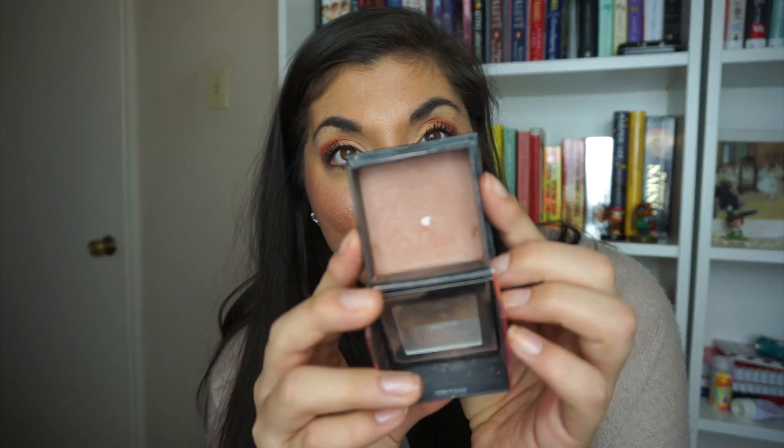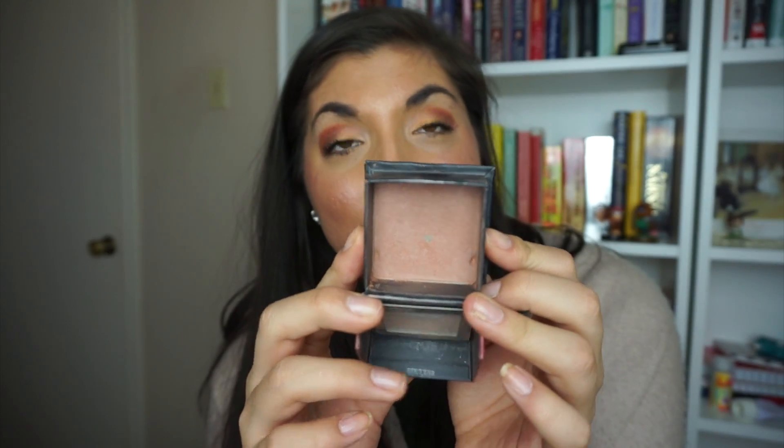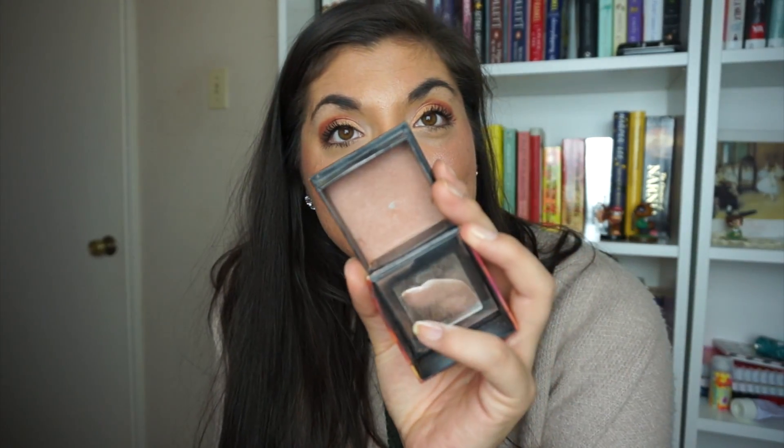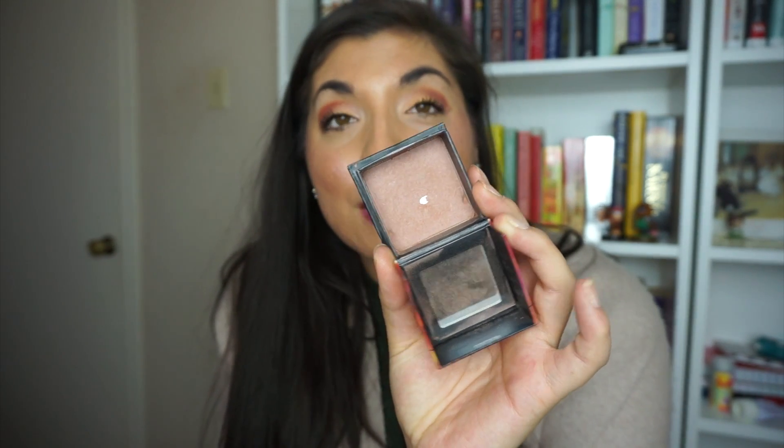The other item is a face blush — Dallas from Benefit. My goal was to hit pan on this product, and I did, though I didn't hit pan in December. I hit pan this morning, and today is January 2nd, so it didn't fit the goal timeline, but I still consider this a huge accomplishment because the Benefit powder blushes have a ton of product in them.